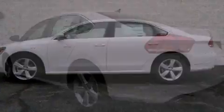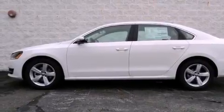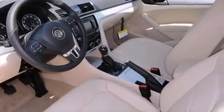Features include air conditioning with automatic climate control, a split folding rear seat, cruise control, a CD player, a leather-wrapped steering wheel, and a passenger side vanity mirror.